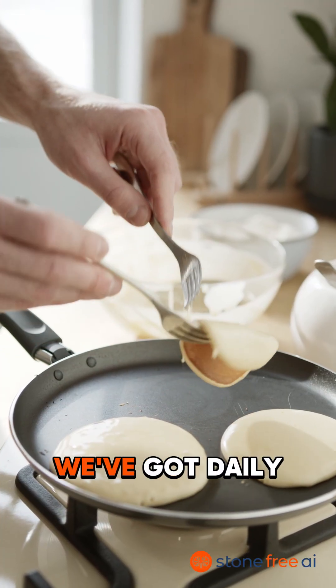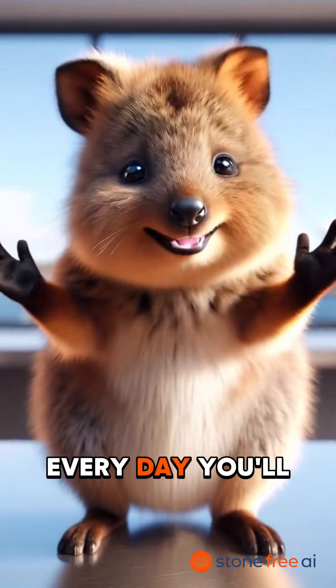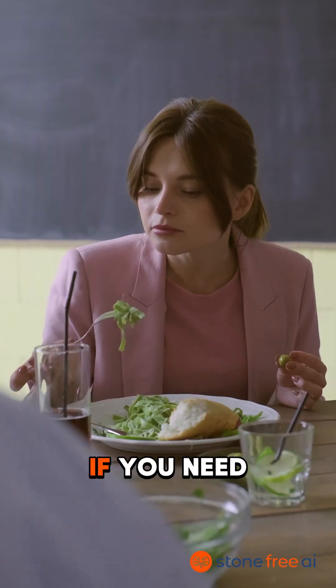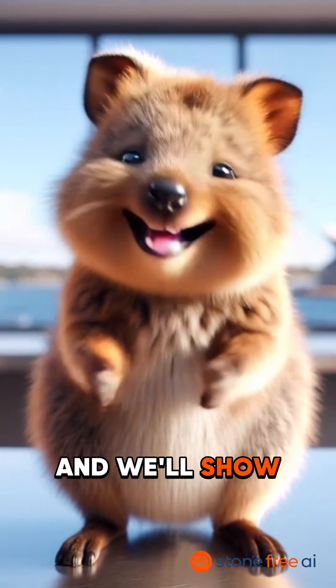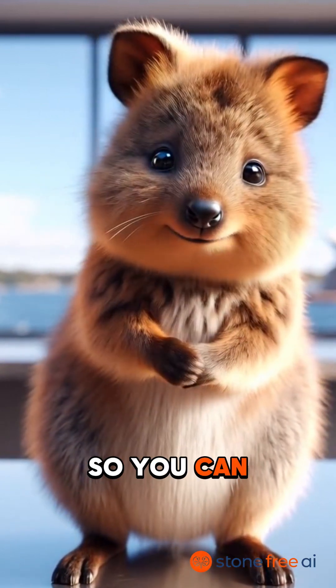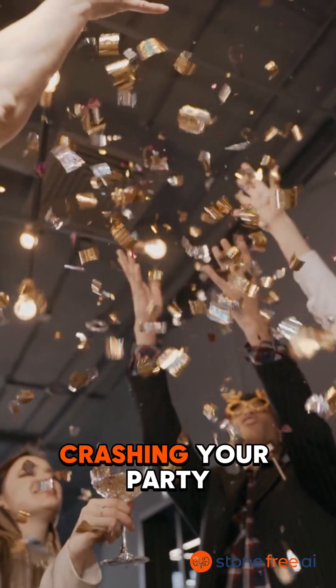Don't know what to cook? We've got daily recipe suggestions that are kidney stone friendly. Every day you'll get instant feedback on how you're doing — if you need to stop eating oxalates or sodium for the day because you've had too much. Use it for a few weeks and we'll show you monthly trends so you can see real progress and keep those pesky stones from crashing your party again.